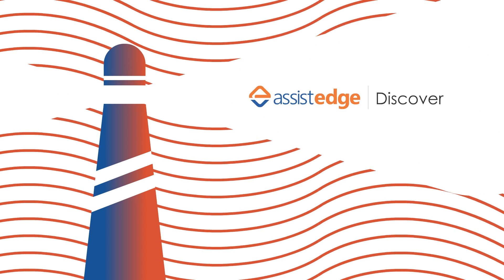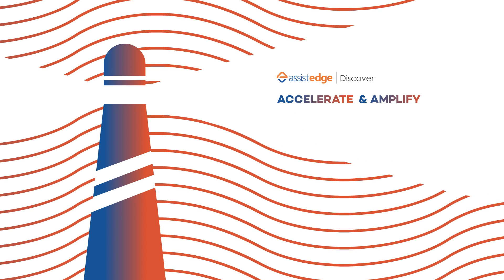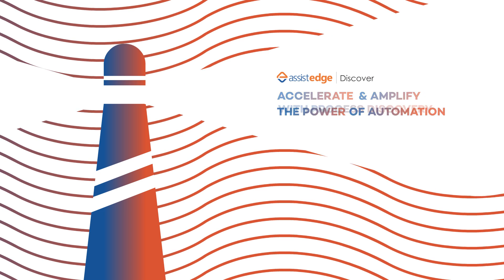AssistEdge Discover. Accelerate and amplify the power of automation with process discovery.